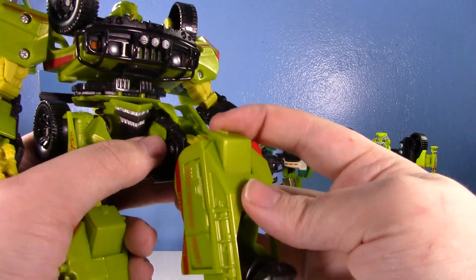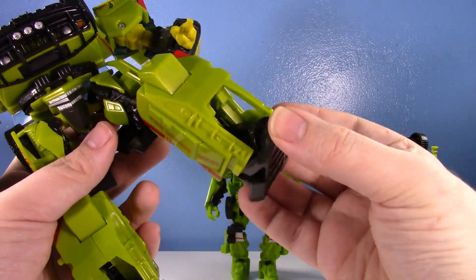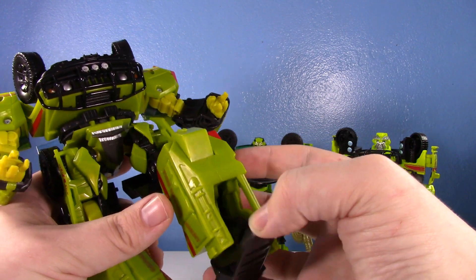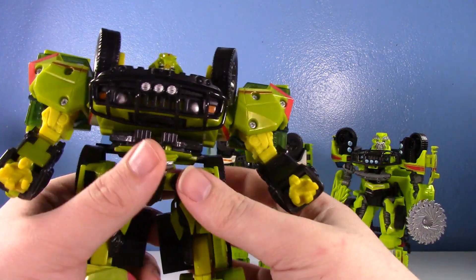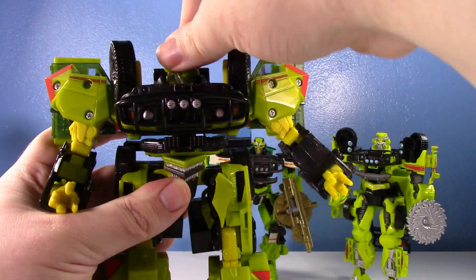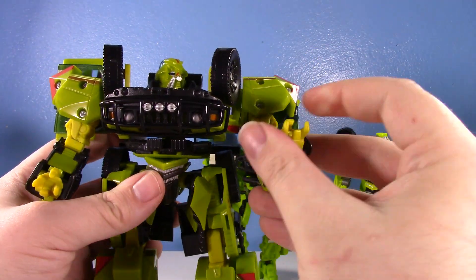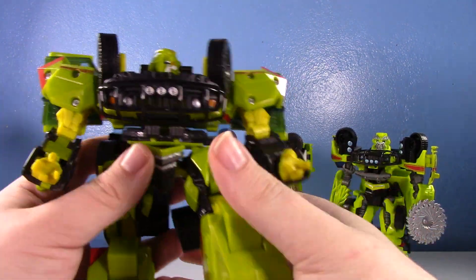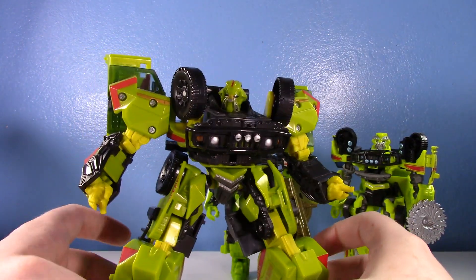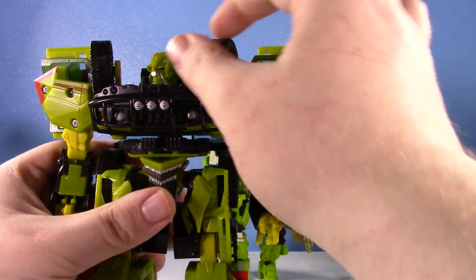He's got an automorph feature — if you use it as an ankle joint, the knee pad moves and part of the leg kind of spreads out. I always liked the automorph features on old 2007 toys. For articulation: legs move, no waist rotation, head swivels, shoulders swivel in and out, elbow joint, nothing really at the wrist. He's a big beefy 2007 voyager robot man and I respect that.